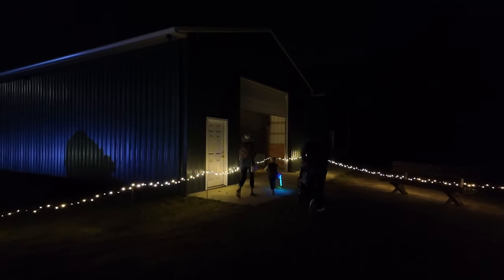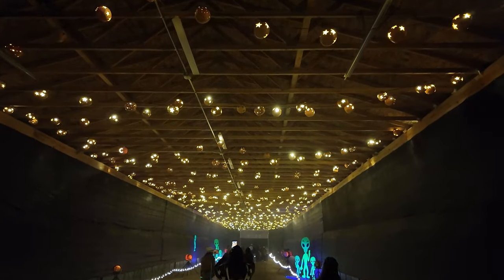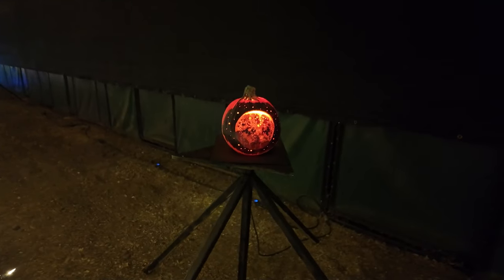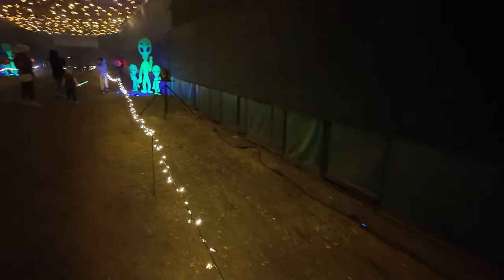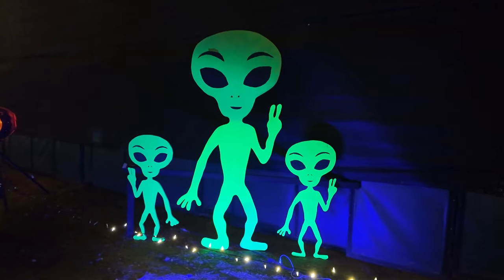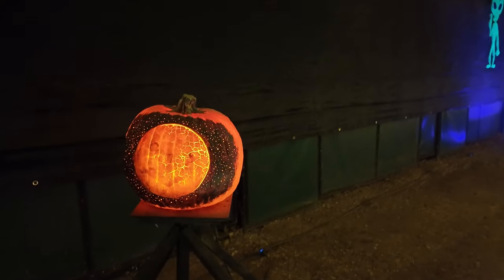It looks like we're going to head into this building - not sure exactly what's in here. There's a bunch of pumpkins that have stars carved into them above. And that's because there's aliens in here! These three aliens look like they come in peace, and there are some pumpkins with planets on them. That's pretty cool. Big old Jupiter - it's even got some purple in it.